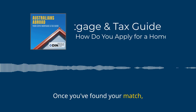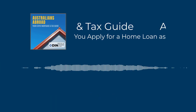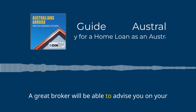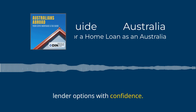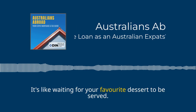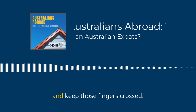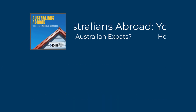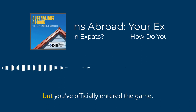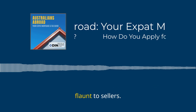Once you've found your match, provide them with all your financial information. A great broker will be able to advise you on your lender options with confidence. Then comes the exciting part: applying and waiting for feedback — a little nerve-wracking but totally worth it. Once you get the golden stamp of pre-approval, you'll receive a pre-approval letter that you can proudly show to sellers. It shows them that you mean business, you're serious, and most importantly, that you're not wasting their time.